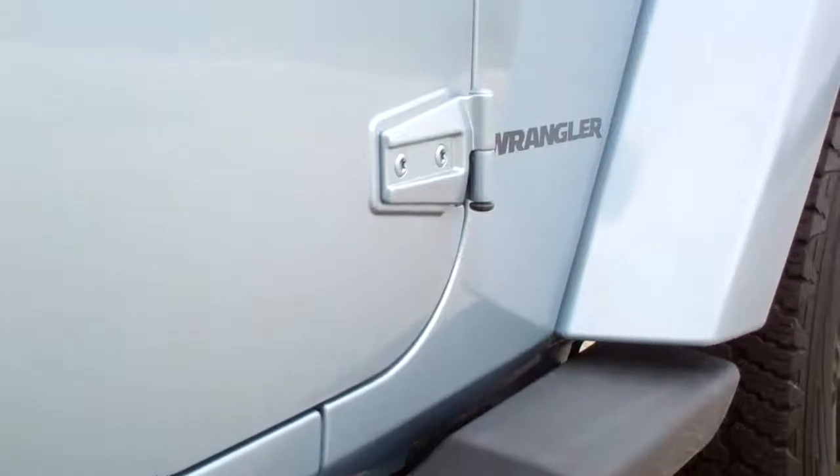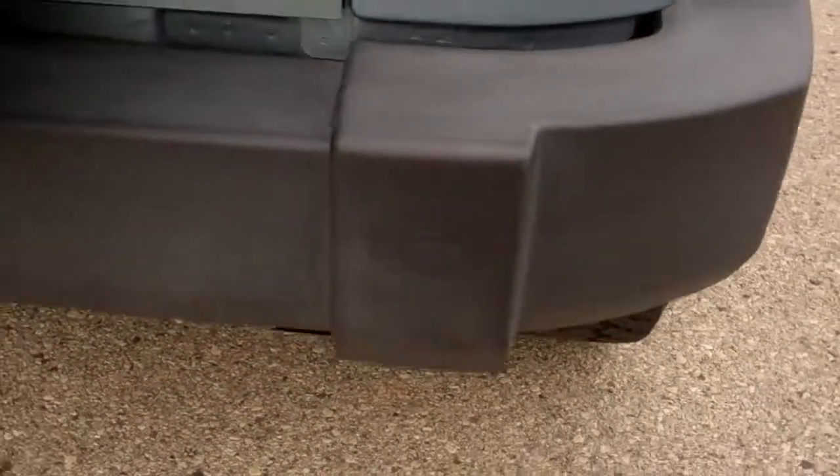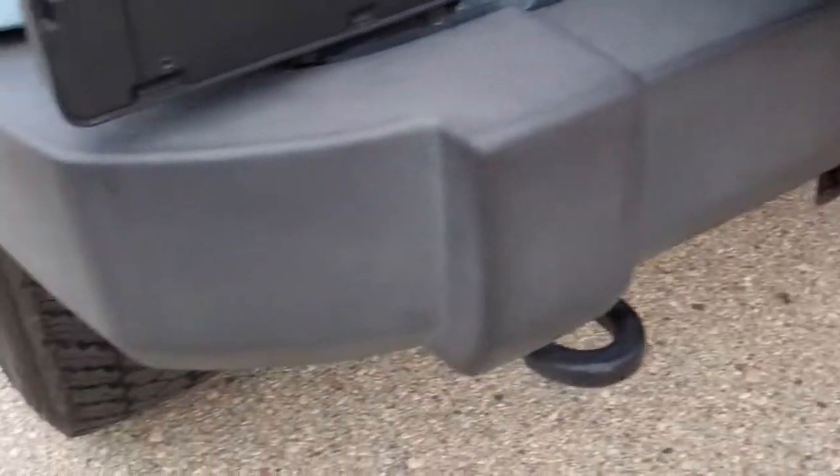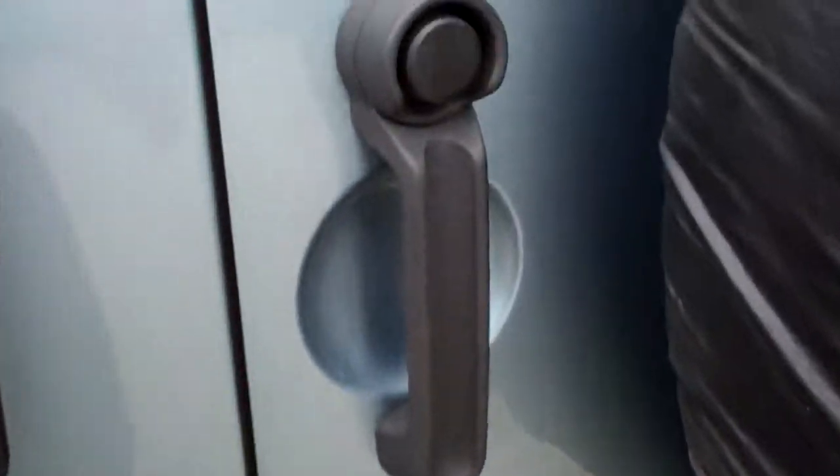Door hinges look like they're in excellent condition — always a big concern on Wranglers. Rear bumper, I don't see any dents or dings there either. It does have a towing package, receiver hitch and wiring.